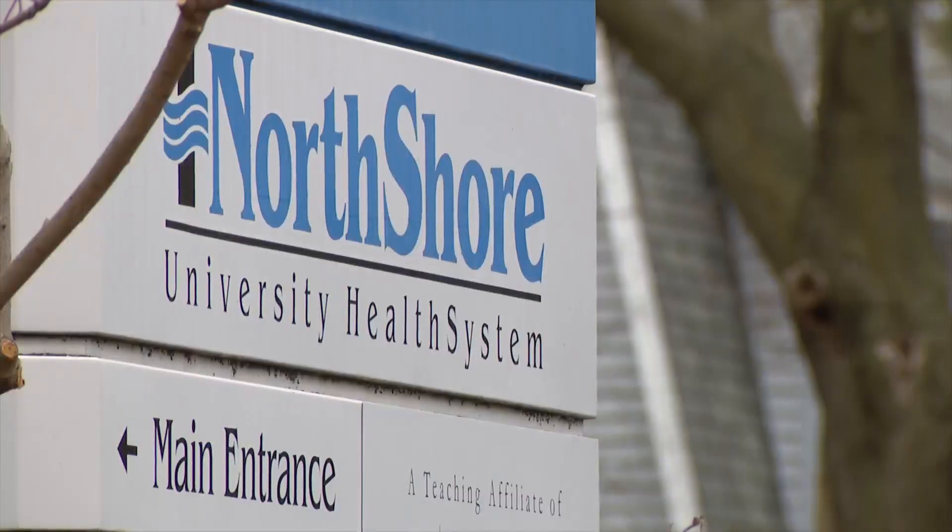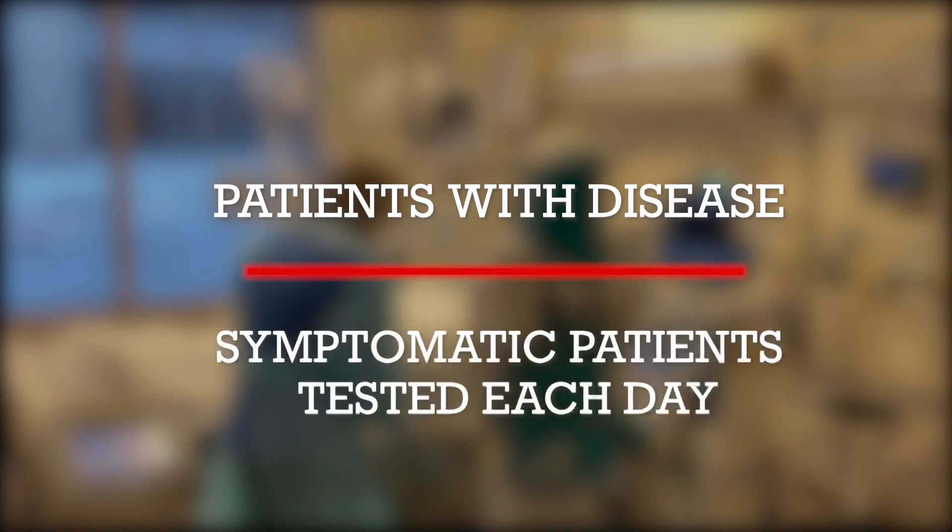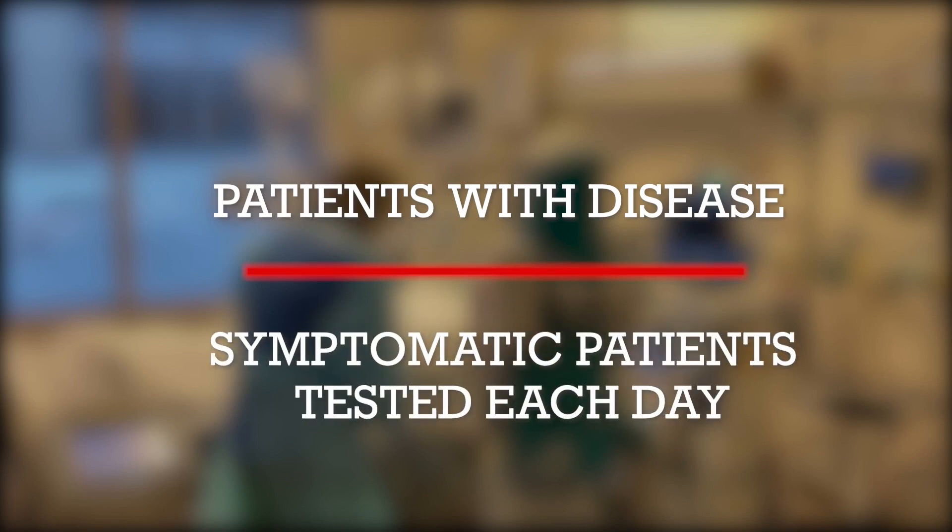Our positivity rate here is 16% this past week, which is a jump. At North Shore University Health System, doctors calculate the positivity rate by dividing the number of patients with the disease compared to those symptomatic patients who were tested each day. Overall, the per-person positivity, when you're looking at a population, is the more accurate.